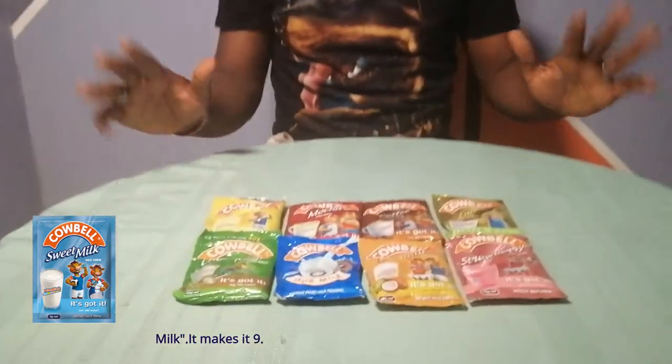We have Cowbell — this is the Cowbell original, it's the milk, the Cowbell milk. We have coconut. And then we have strawberry. There are some other ones, but I searched everywhere and couldn't find them. So these are the main ones I was able to find.